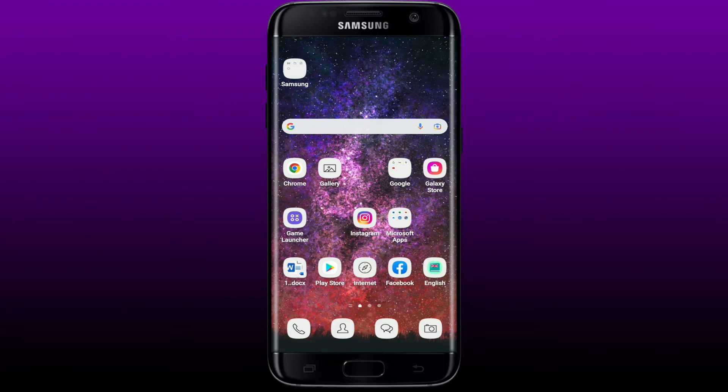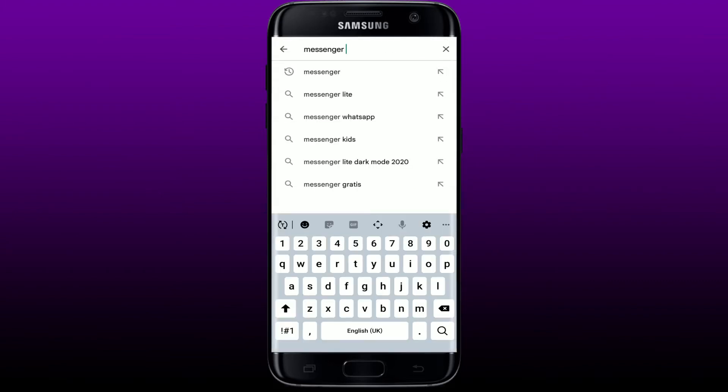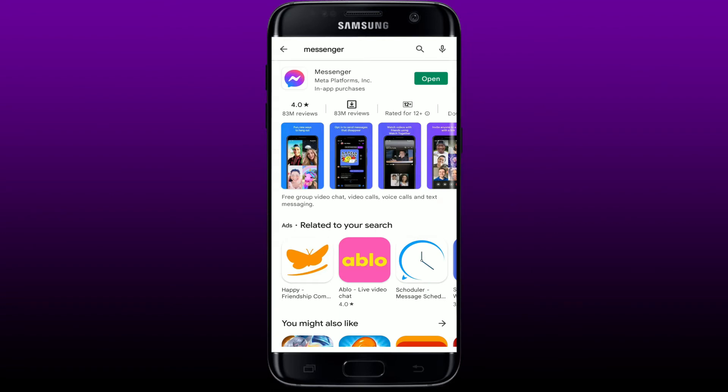If that does not work, the next thing to do is to make sure you have the latest version of Facebook Messenger. Tap open the Play Store and in the search bar type in Messenger. Check if there is an update button next to the Messenger app. If you see Update, tap on it and download the latest version. If you see an Open button instead, that means you've already downloaded Facebook Messenger to the latest version.